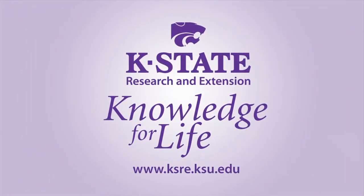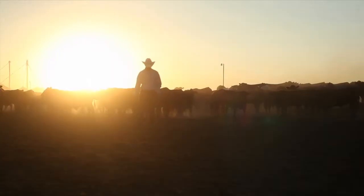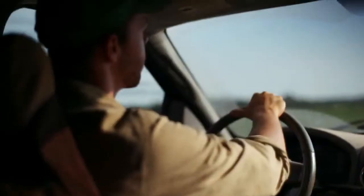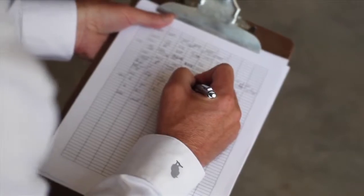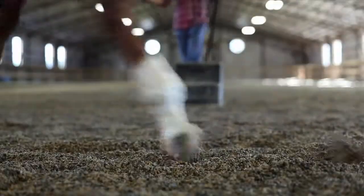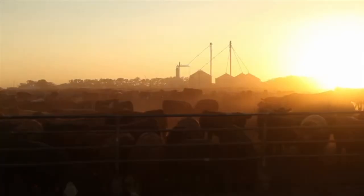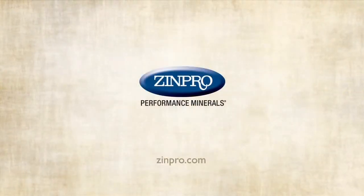It takes vision, dedication, hard work — it takes knowing who you can trust. At Zinpro Corporation, we have more industry-endorsed research behind our trace minerals than any other company. Proof that our patented performance minerals help improve overall animal health and performance. Lots of companies make claims. At Zinpro, we generate results.